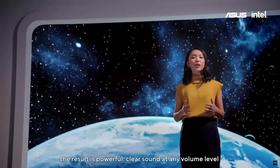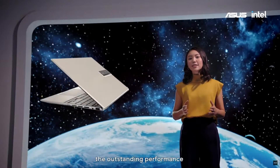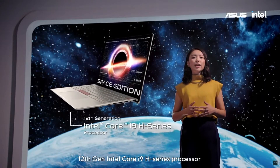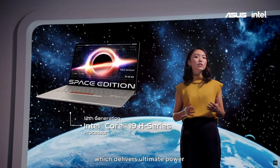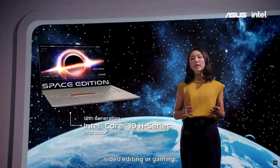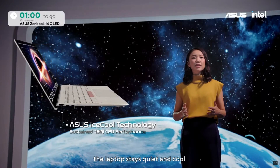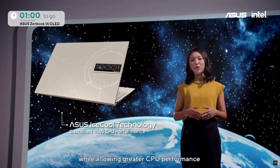The result is powerful, clear sound at any volume level. The outstanding performance of this special Space Edition is all down to the powerful 12th Gen Intel Core i9 H-Series processor, which delivers ultimate power for multitasking, streaming, video editing, or gaming. And with our latest IceCool Thermo technology, the laptop stays quiet and cool while allowing greater CPU performance.